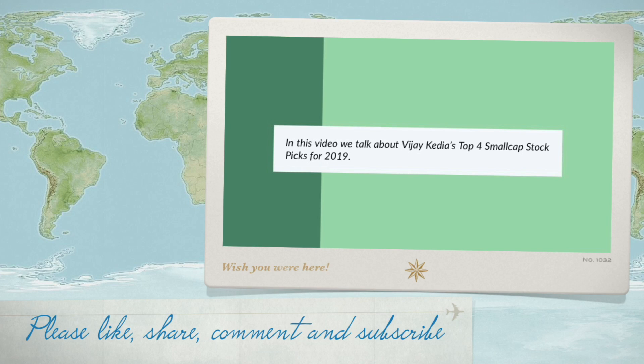Welcome to another video on Profit Liquities. In this video, we will be talking about Vijay Kedia's top 4 small cap picks for 2019. Please watch this video to know more about these stocks.